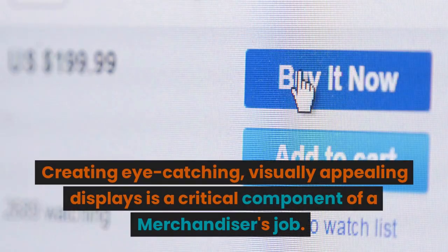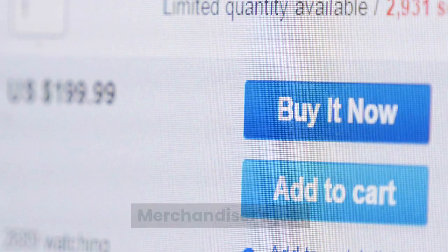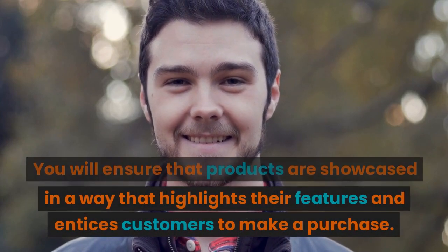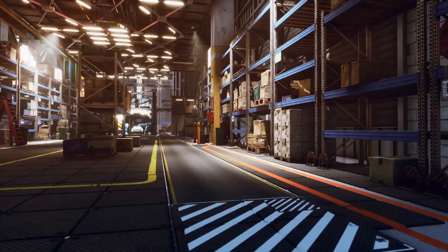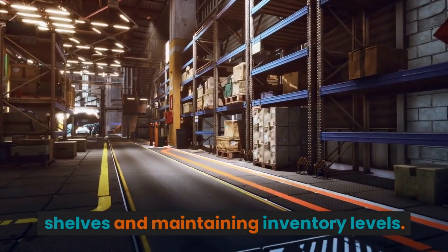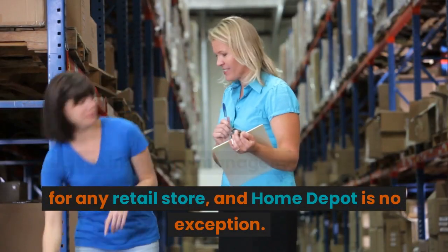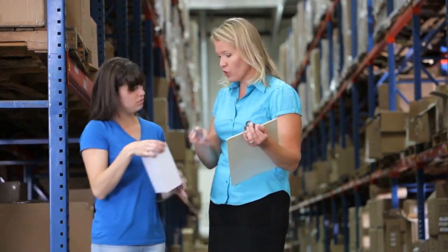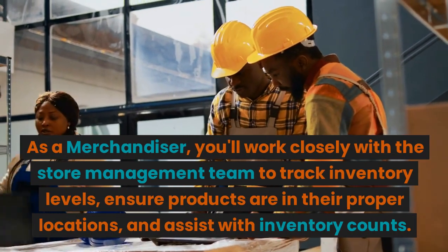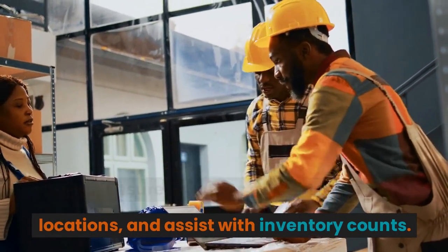Creating eye-catching, visually appealing displays is a critical component of a merchandiser's job. You will ensure that products are showcased in a way that highlights their features and entices customers to make a purchase. Additionally, you'll be responsible for stocking shelves and maintaining inventory levels. As a merchandiser, you'll work closely with the store management team to track inventory levels, ensure products are in their proper locations, and assist with inventory counts.